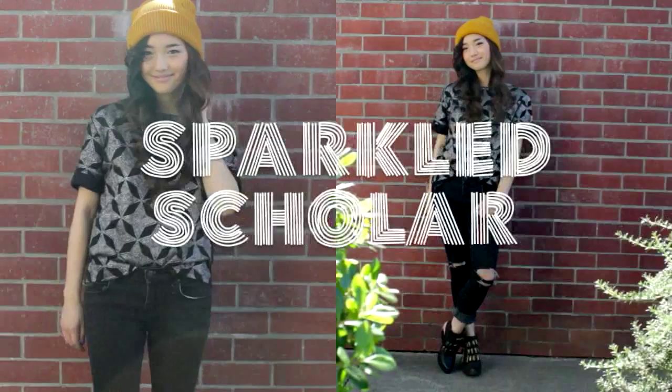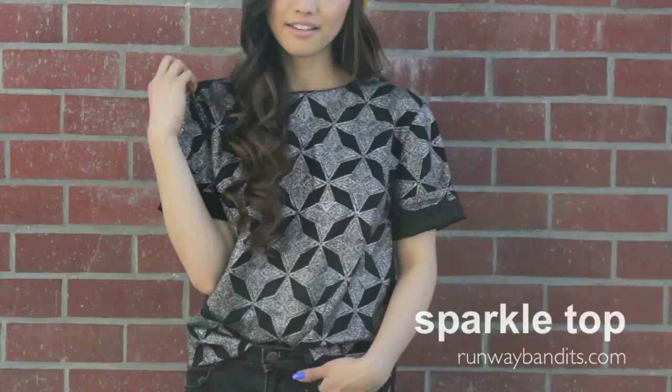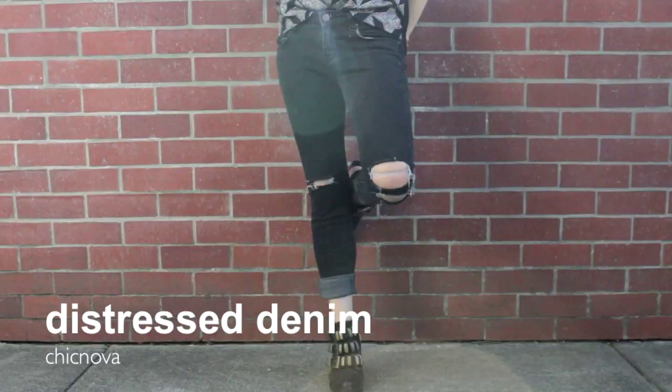This next look is something I definitely wear to school because it's laid back and it has that extra oomph because of this top. This shirt is really oversized and has this gnarly geometric star-shaped print on it, and it's covered in glitter, so it looks really fancy. But I try to make it more casual by wearing these black distressed skinnies. They have these huge gashes on the knee, and I'm not sure what sparked this liking of mine, but I love it!